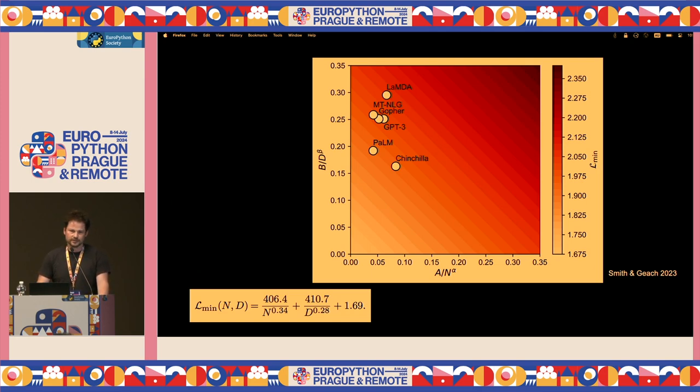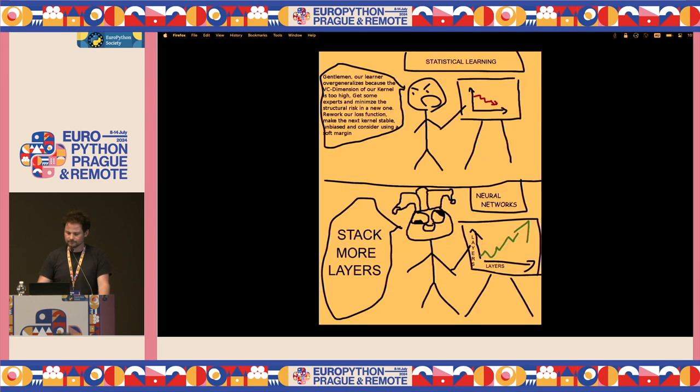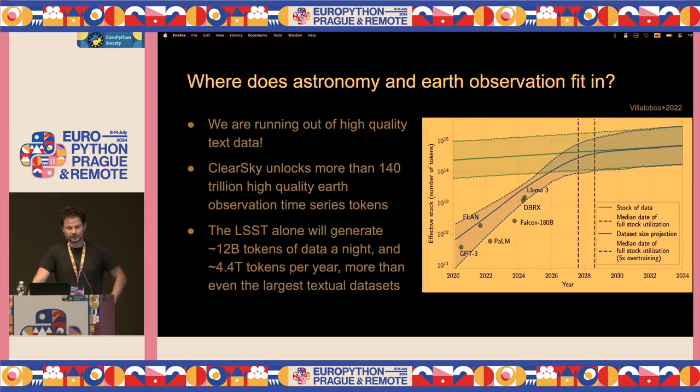So why don't we just get loads more data and train these models? It turns out there's not enough data on the internet to do this. Where else can we go? We can use synthetic data, or we can keep scraping the surface web, which tends to be of low quality — conversations between people rather than arXiv papers or GitHub code. Villalobos et al. found in 2022 that we're going to run out of high quality internet data by 2028 — in a couple of years' time. So there's got to be other places to get this data from. It turns out, if you look at the observational sciences, there's a lot of data there that isn't being used to train these large models.